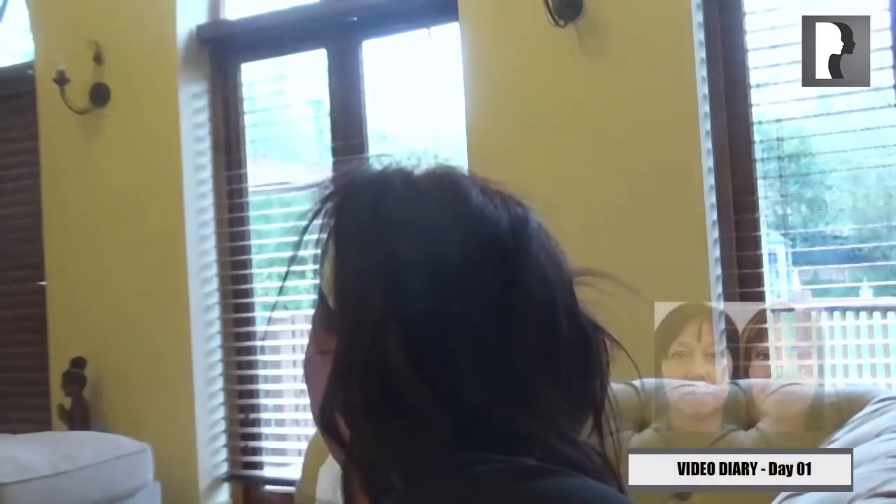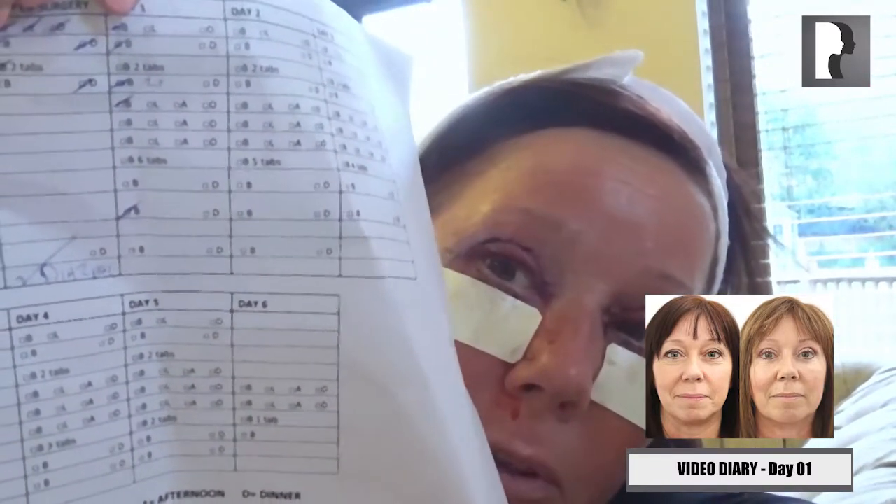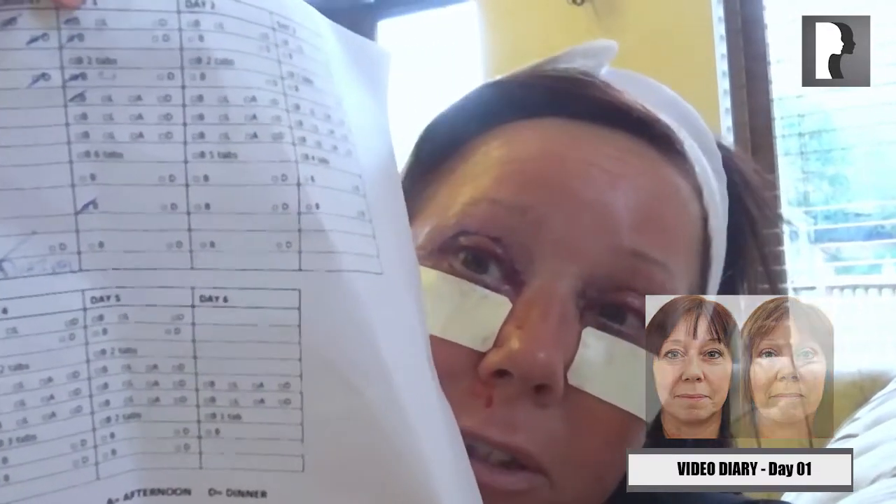At the moment I'm popping so many pills — let me show you. It's this chart of all the tablets and you tick the boxes; they couldn't make it any easier if they tried. It is brilliant, because I'm terrible with tablets. You've got the name of the tablets, what time you have to take it, and if you have to take more than one.